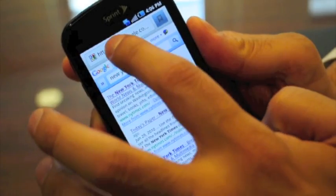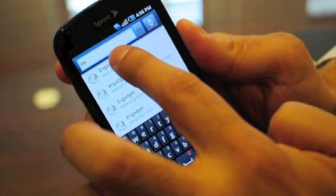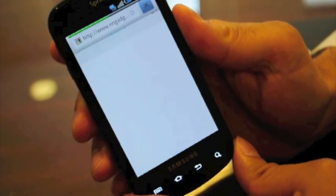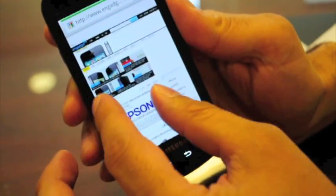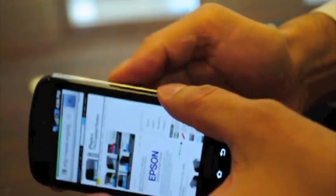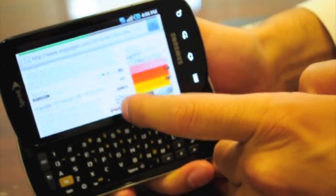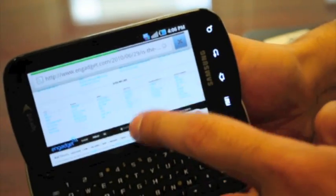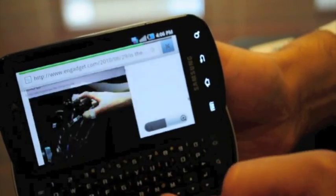And we'll go to Engadget. And we'll actually also flip around to reveal that physical keyboard. Just see how fast the browsing is there. And there's pinch to zoom and multi-touch.